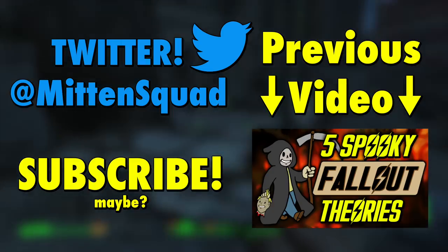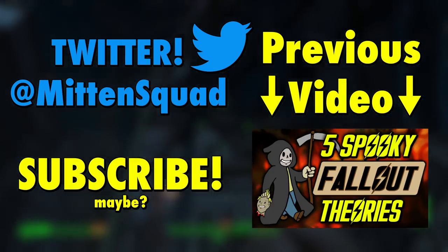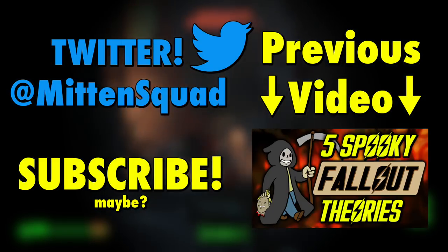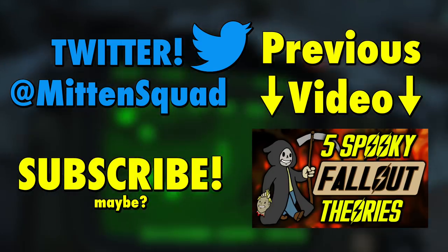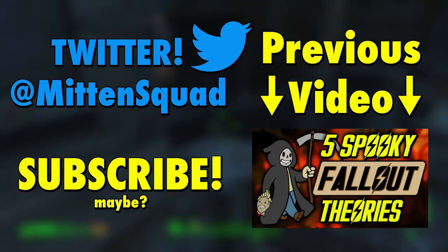Alright, that's gonna do it for this video about 12 weird references in Fallout 4. If you enjoyed the video or learned anything, leave a like. Leave a dislike if you didn't enjoy the video or didn't learn anything. Follow me on Twitter at MittenSquad. I have a Facebook page also called MittenSquad, check that out if you'd like. My name is Paul of MittenSquad, have a wonderful day.